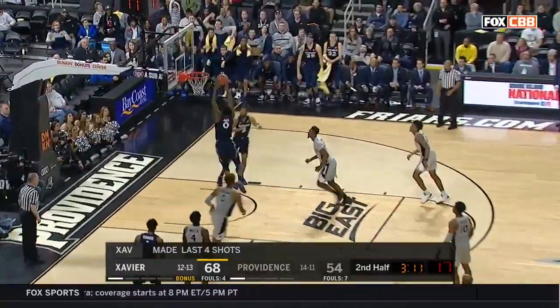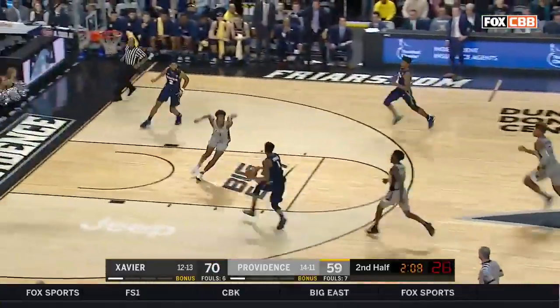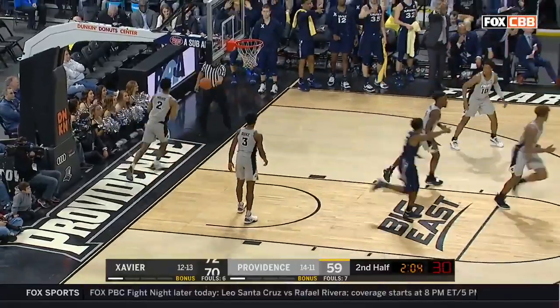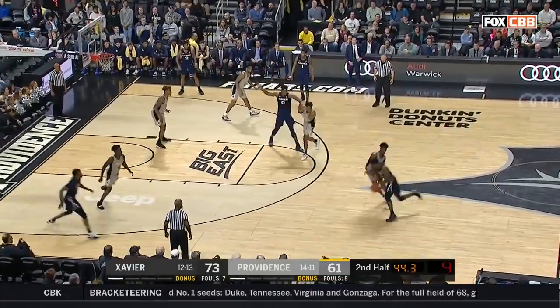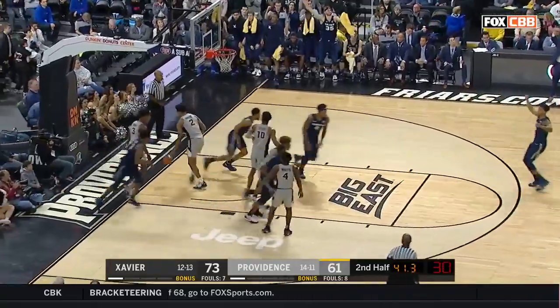Tyree Jones again, just left wide open. Scruggs is able to break the press, leaves it for Quentin Gooden in the dunk. D.F. D.F. Gooden off the glass — I don't know how he put that.